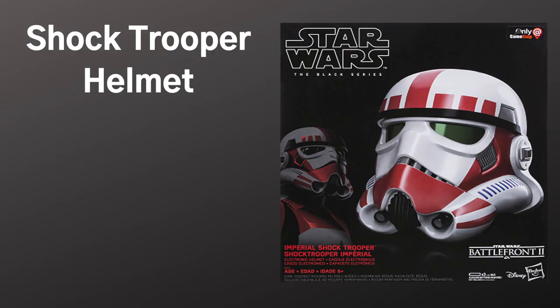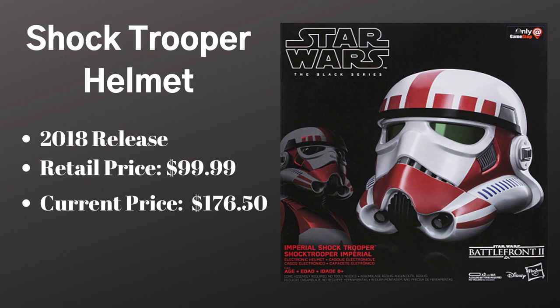The other helmet released in 2018 was the Shock Trooper — a GameStop exclusive that was very similar in design to the Shadow Trooper and the Stormtrooper. The big difference was that the interior of the helmet was better designed and it also had a neck guard. Even though I remember GameStop clearancing these out for half price, the $99 initial price tag is now up to over $176 on the secondary market. If you want this, you're going to have to pay for it — but at least it's not Kylo Ren levels.